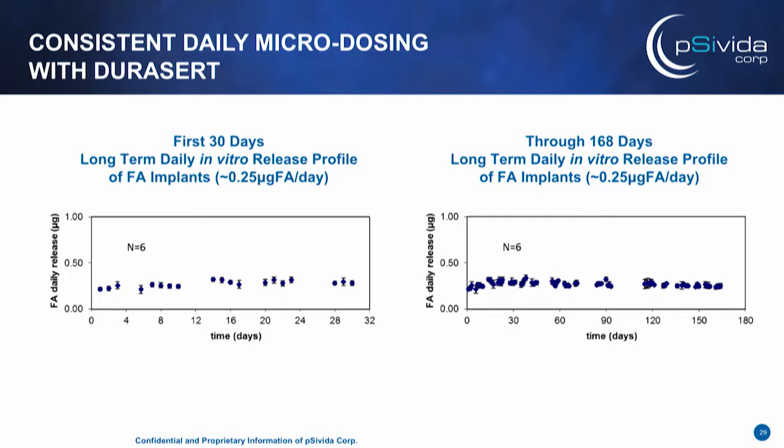The great thing about this device is its linear release. If you look on the left, that's the first 30 days in one of our fluocinolone acetonide release profile studies, and all the way out on the right to 168 days, you can see that consistent micro dosing.